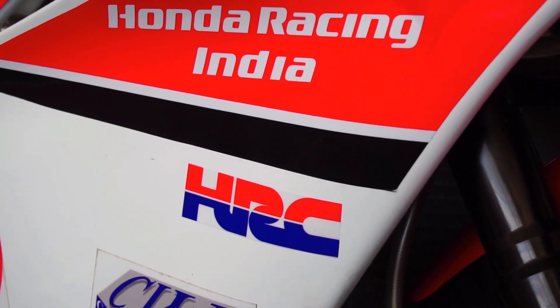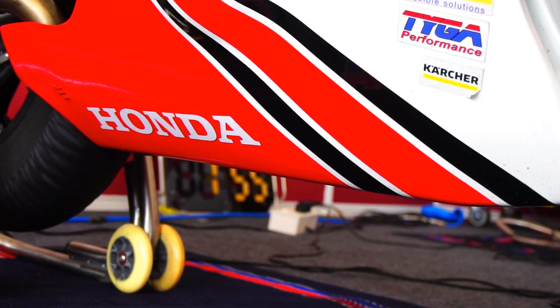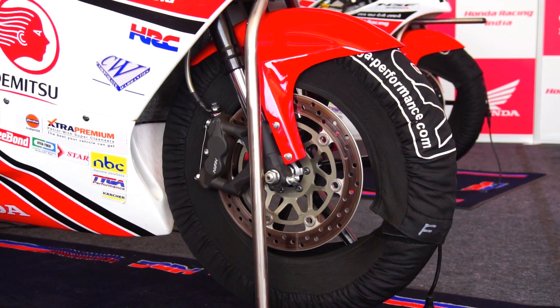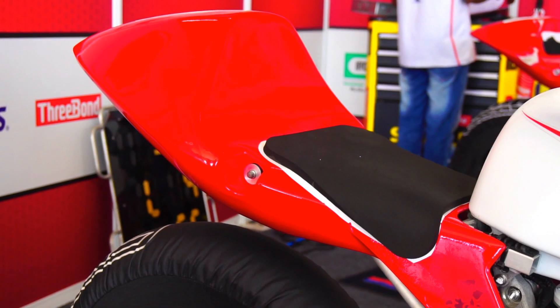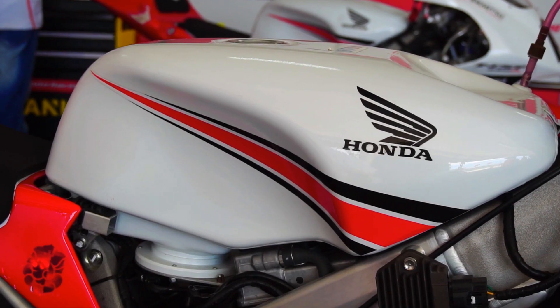This is the Honda NSF250R, the Moto3 race bike developed by HRC, Honda Racing Corporation. This bike has been participating in the Moto3 World Championship at the prestigious MotoGP since 2012. Today I give you a quick overview of what makes this bike completely insane, and later in the video we'll have Mr. Chandan Singh from Honda Motorsports team HMSI walking us through the crazy tech that defines this machine.